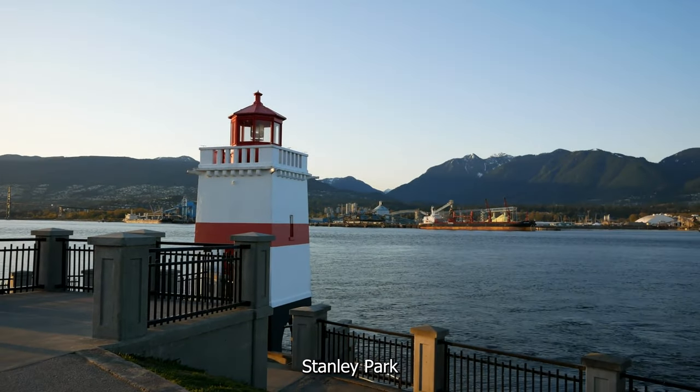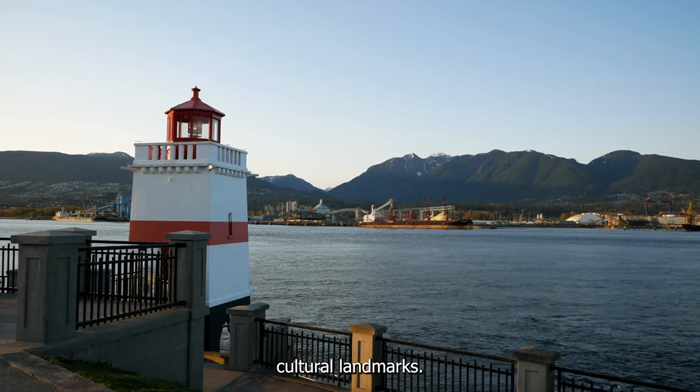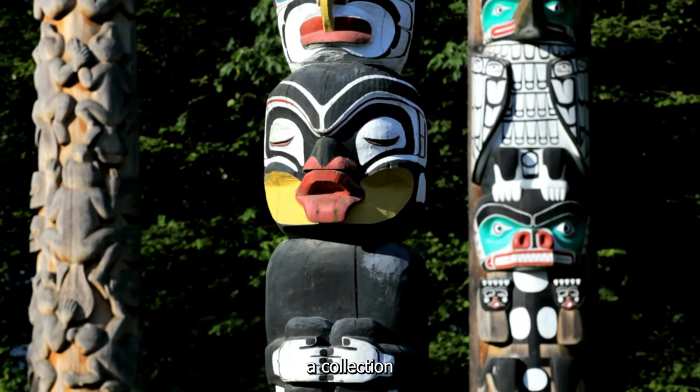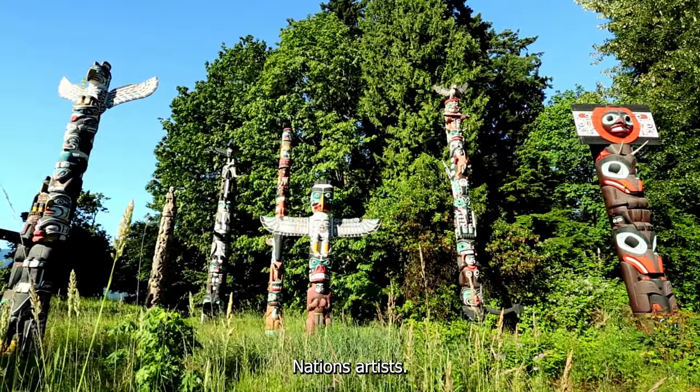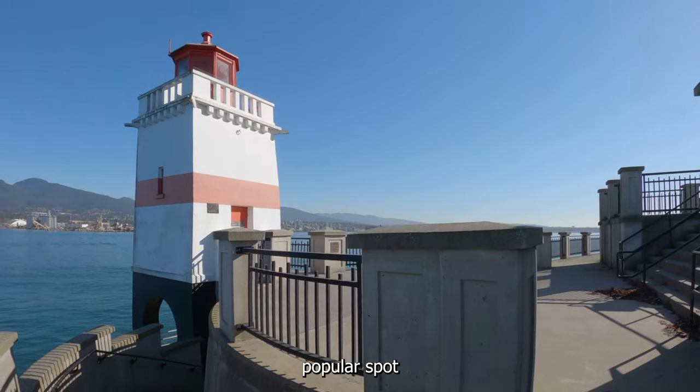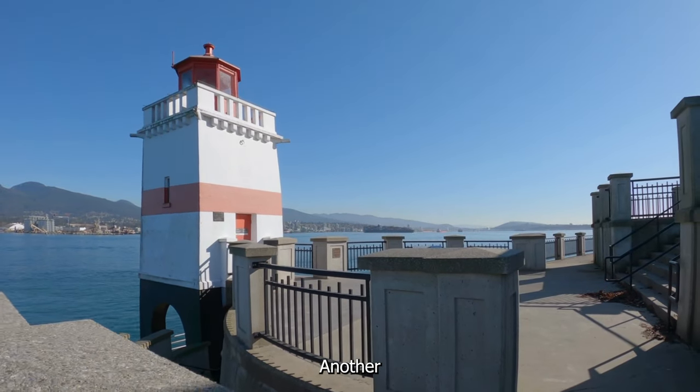In addition to its natural beauty, Stanley Park is also home to several cultural landmarks. The most famous of these is the Totem Poles, a collection of nine totem poles carved by First Nations artists. The totem poles are located near Brockton Point and are a popular spot for tourists to take photos.